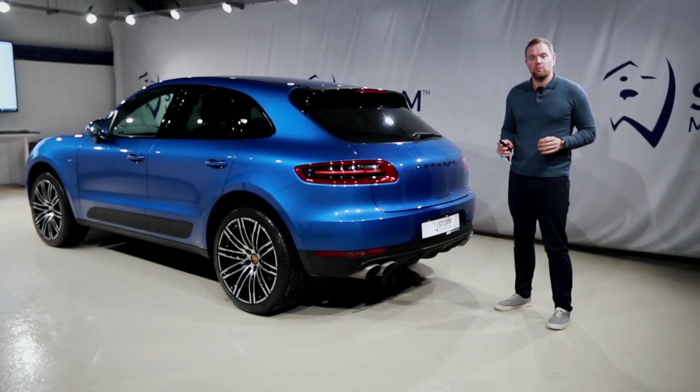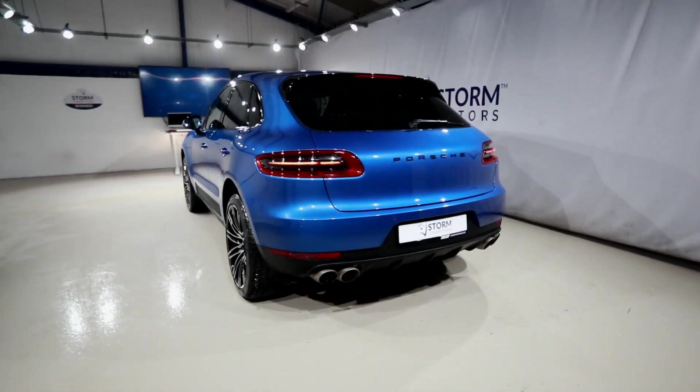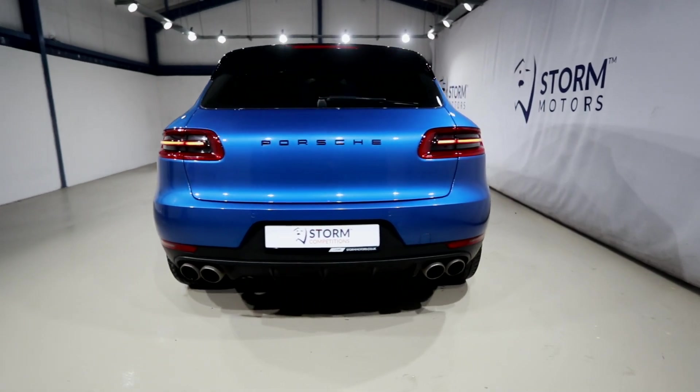This is without question one of the sportiest SUVs we've done to date, with the blacked-out badges, privacy glass, and a real sweeping coupe look. Along with the quad tailpipes, it really is one of the nicest Porsche models there is.